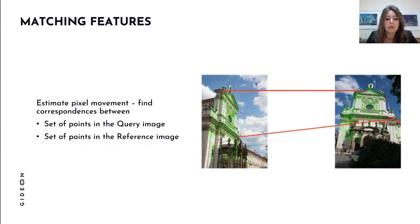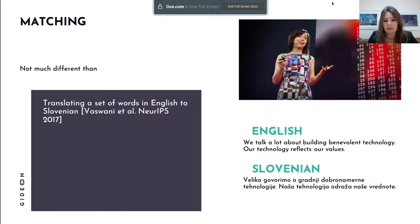Now that we have local features in both images, the next step is to match them — estimate the pixel movement and find correspondences: this pixel was previously here and now it is here. Our inputs are a set of query points in one image and a set of reference points in the other image. When you think about it, this is very similar to the NLP problem of translating a set of words in English to a set of words in Slovenian.